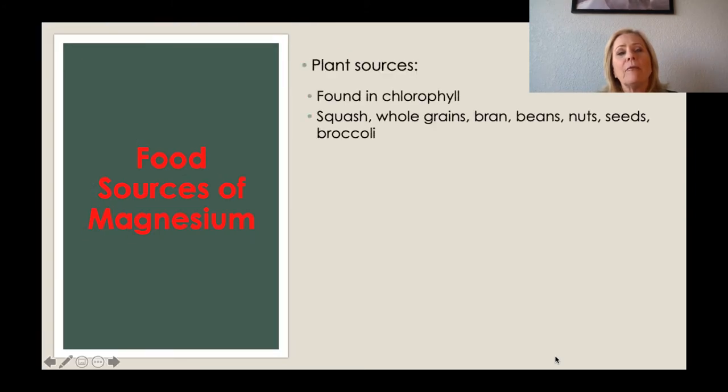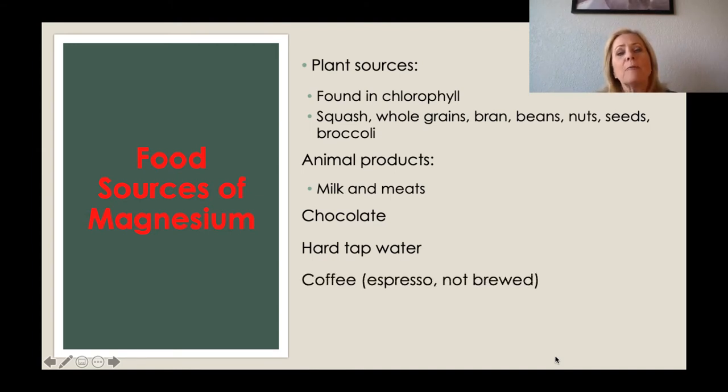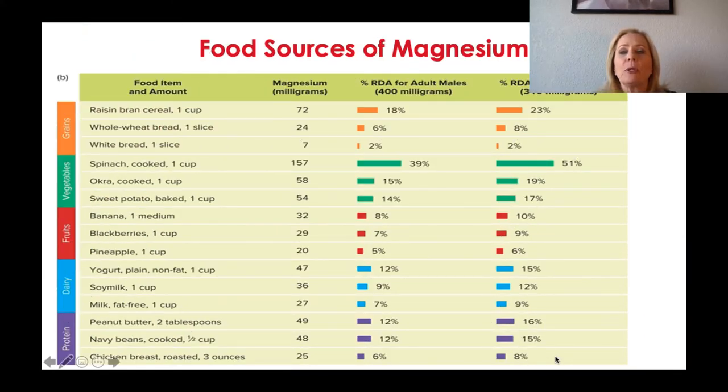Some food sources of magnesium include chlorophyll, so those deep green leafy vegetables, as well as whole grains, nuts, beans, seeds, broccoli, and squash. Animal products such as milk, meats, and chocolate are also sources, along with hard tap water — hard meaning high in minerals — and coffee or espresso. Looking at specific sources, spinach is a very good source, as is raisin bran.